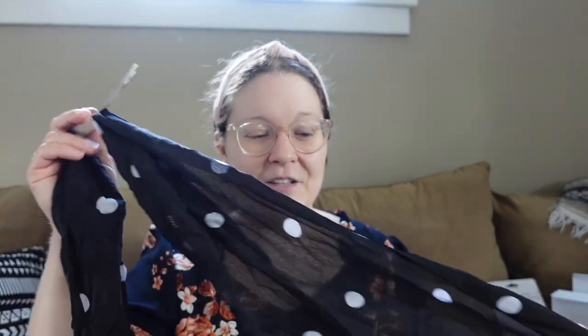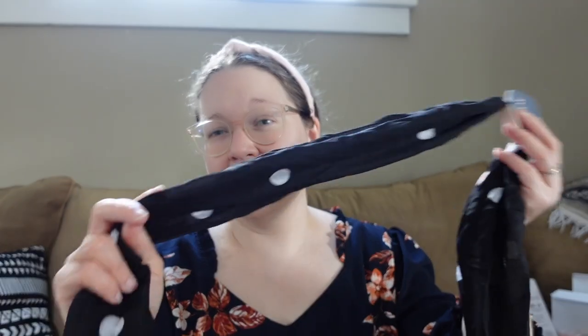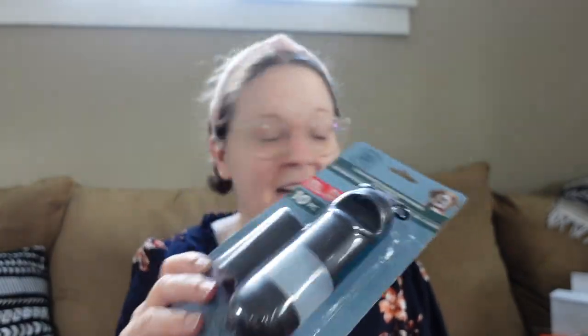I got another one as well — same style but in a light color. I really love using headbands, so that's all I got for the headbands. Then I got this scarf — it's a black scarf with white polka dots. I have pinned a couple hairstyle ideas on my Pinterest page using scarves, almost like you would braid your hair and incorporate a scarf into it, so I wanted to try that.